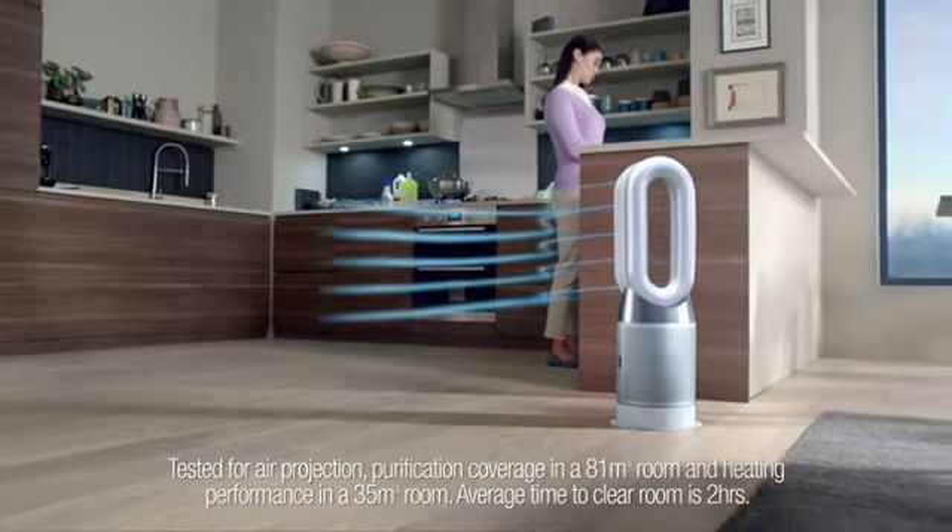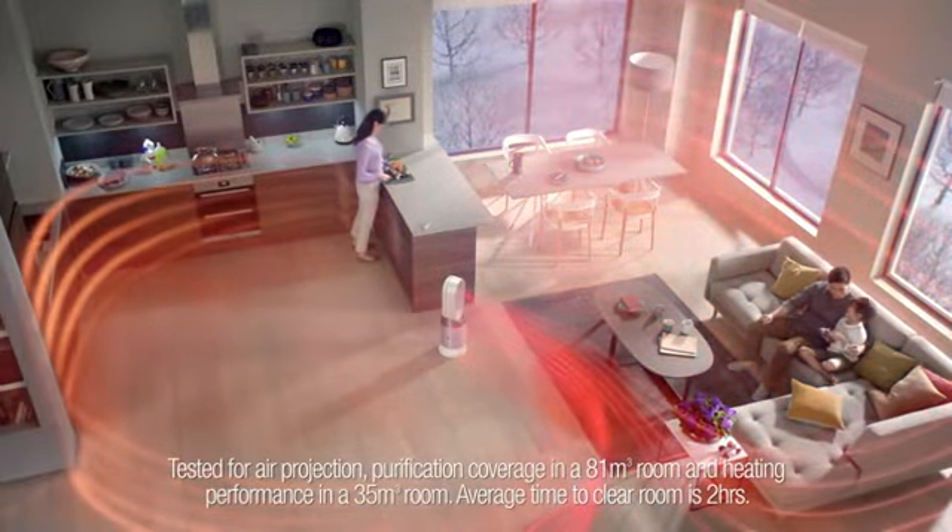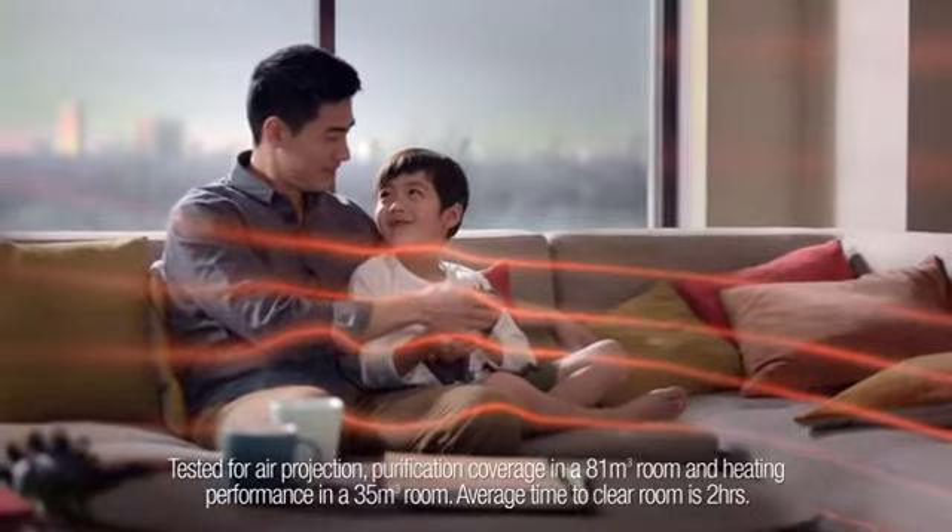Then project 290 litres per second to cool you or heat your whole room with purified air.